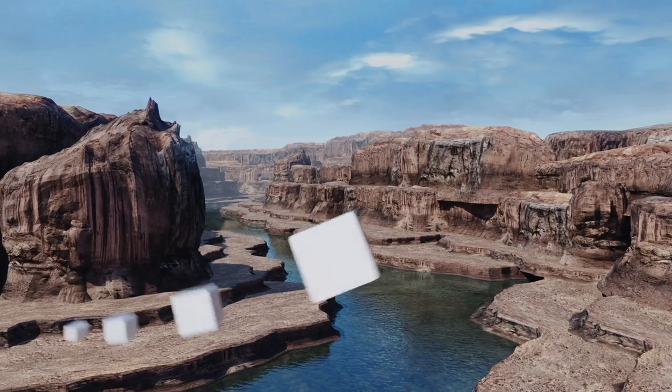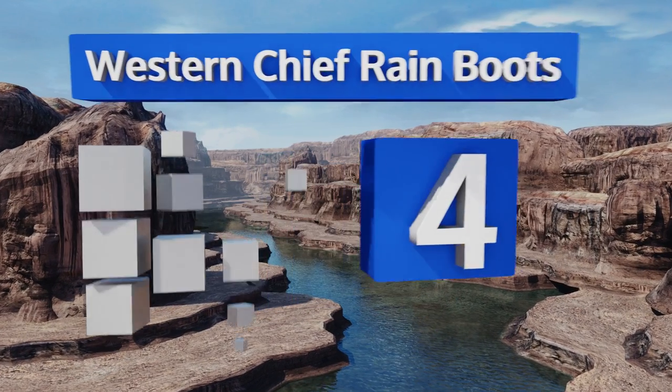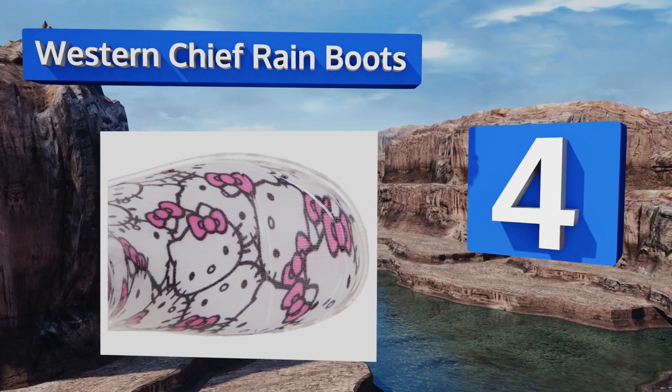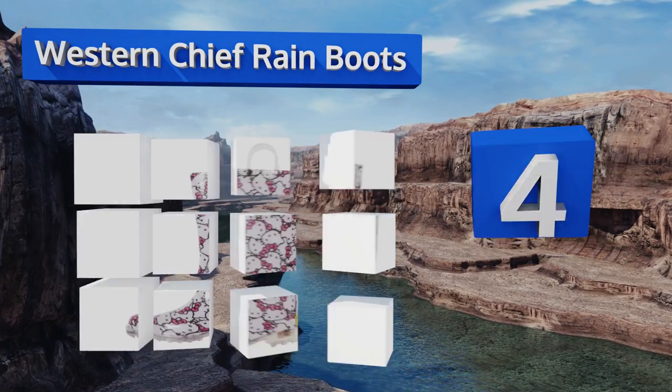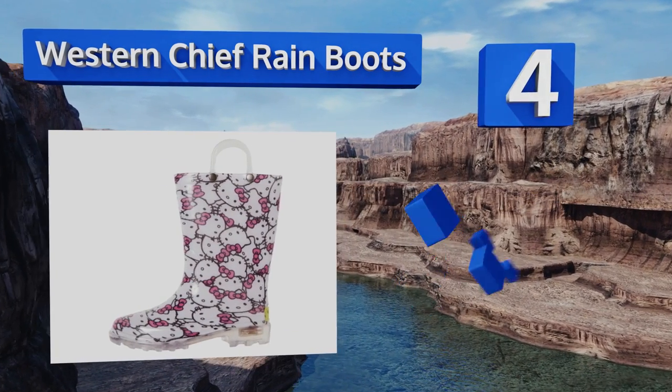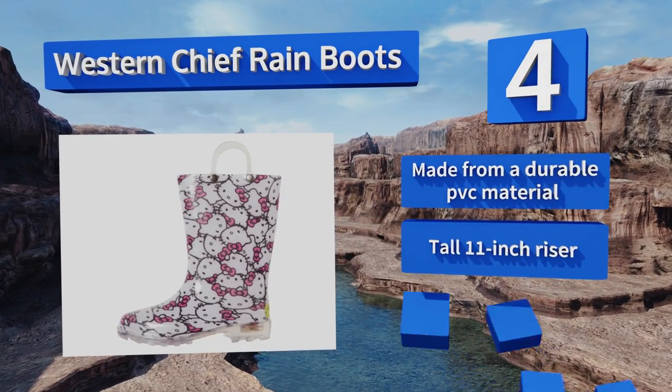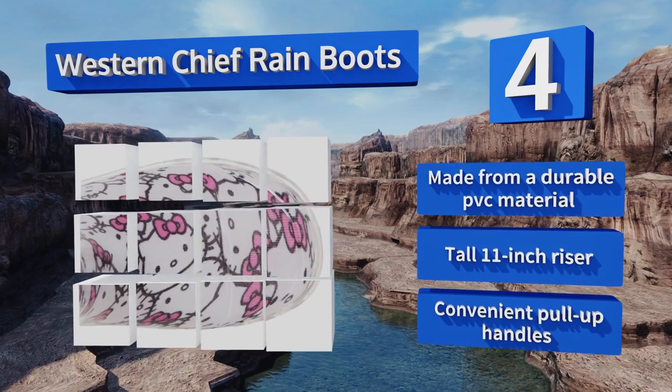At number four, the bright and playful Western Chief Rain Boots are not only ideal for the adventurous child who wants to splash in the rain, but they make a kid easier to see on gray days or stormy nights. The LEDs can be switched off too. These are made from a durable PVC material with a tall 11-inch riser and convenient pull-up handles.